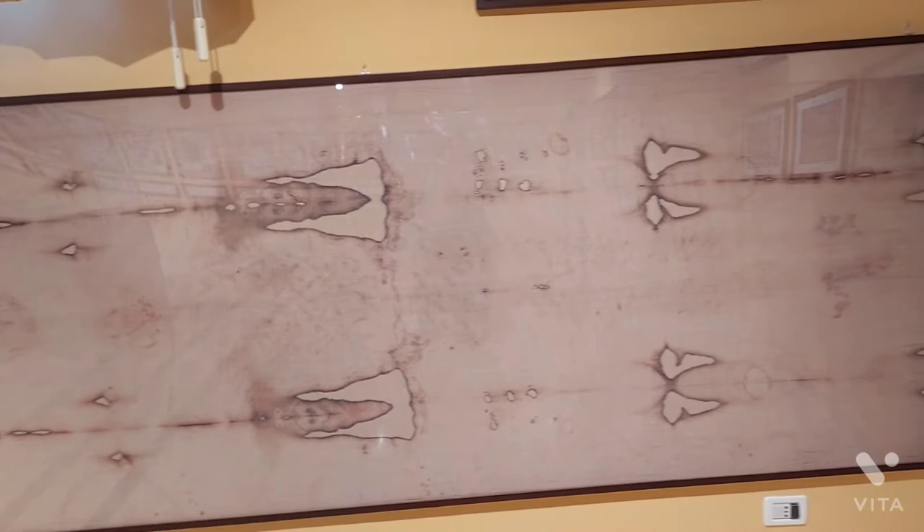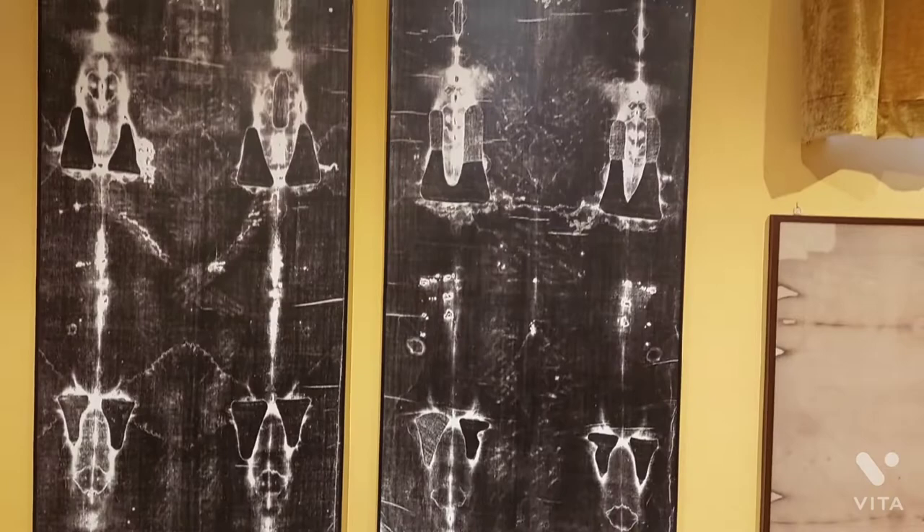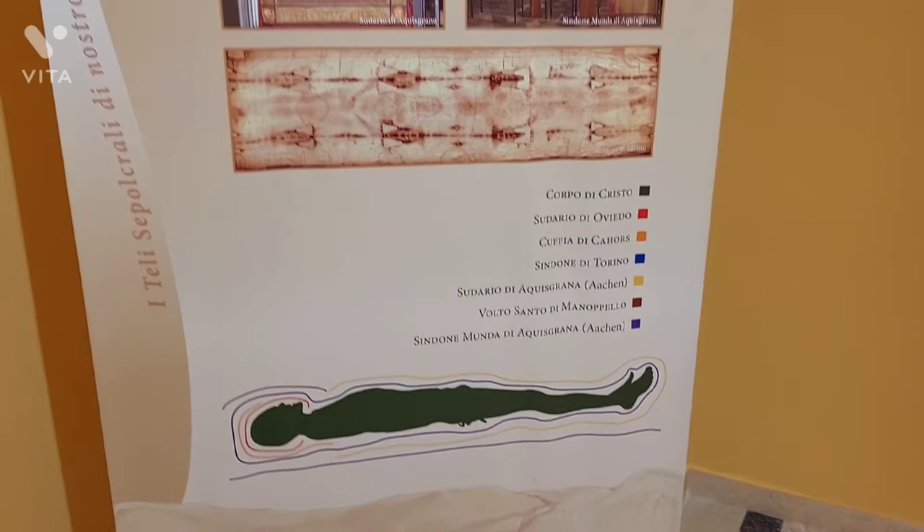Here is the cloth where Jesus was lying after being buried. This is the image of the cloth where Jesus lay when he was buried, and this is the image of how Jesus was buried and the cloth there.